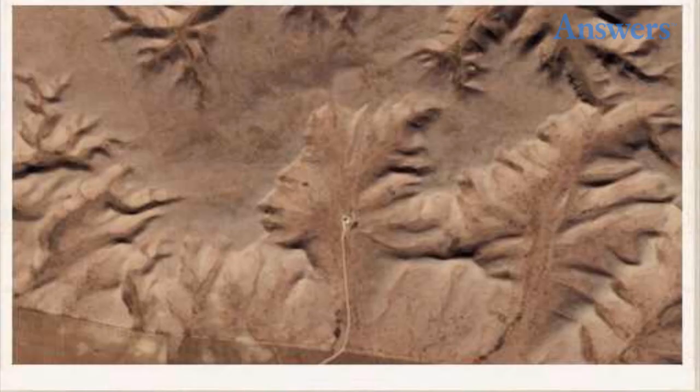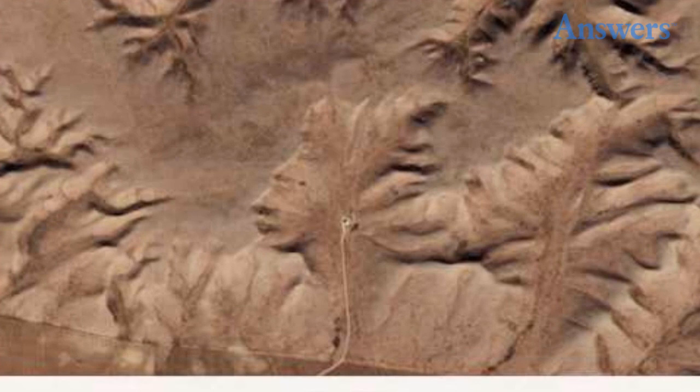Badlands Guardian. In Alberta, Canada, you will find the Badlands Guardian — an image also known as Indian Head.